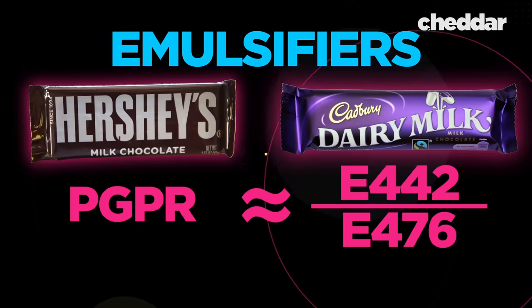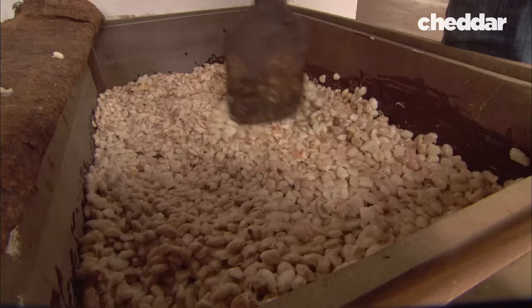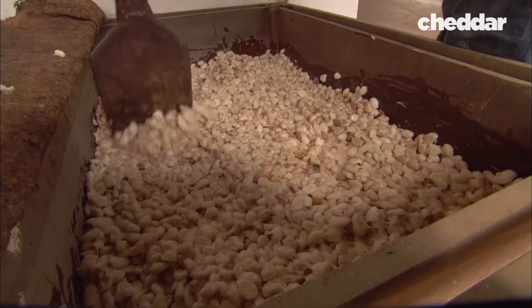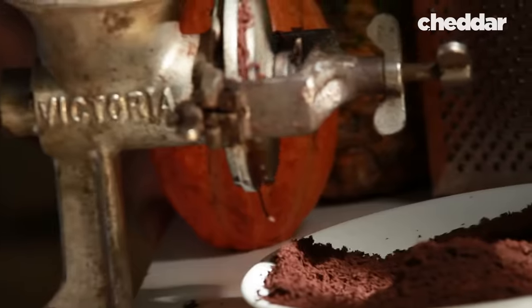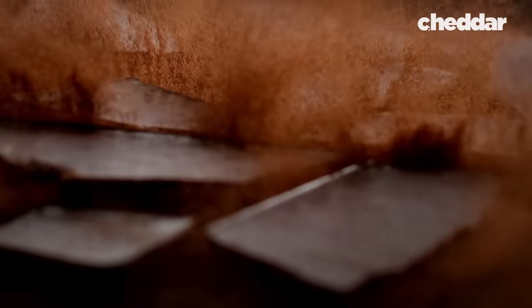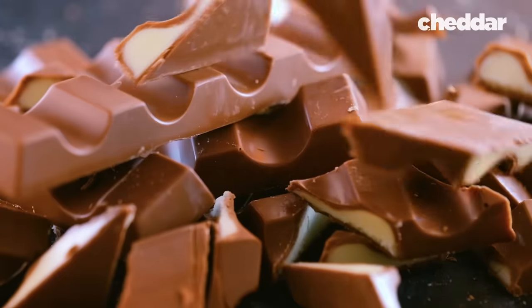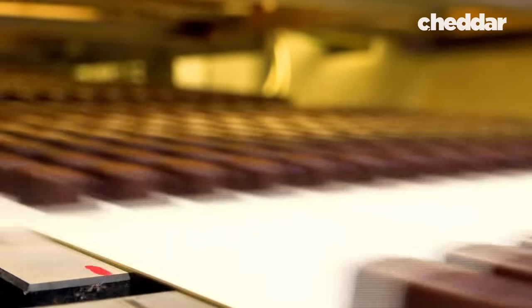Wow, that's a mouthful. Another common argument you might hear is that there's a different amount of cocoa in American versus European bars. The US has a requirement for 10%, while EU law dictates that it must be at least 30% cocoa. US law says that that 10% can only be cocoa powder, but the EU's 30% contains cocoa solids — aka both cocoa powder and cocoa butter. So again, they end up being pretty much the same. You might be starting to think that this is hopeless — they're practically the same chocolate. But these theories are focusing on the wrong ingredients.